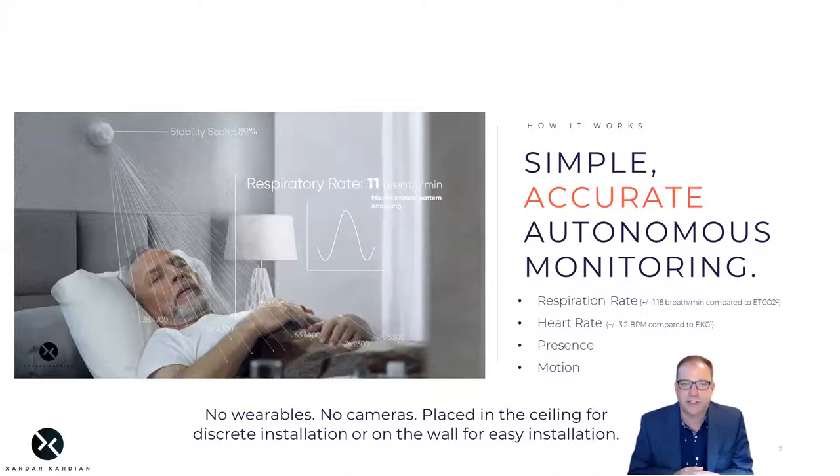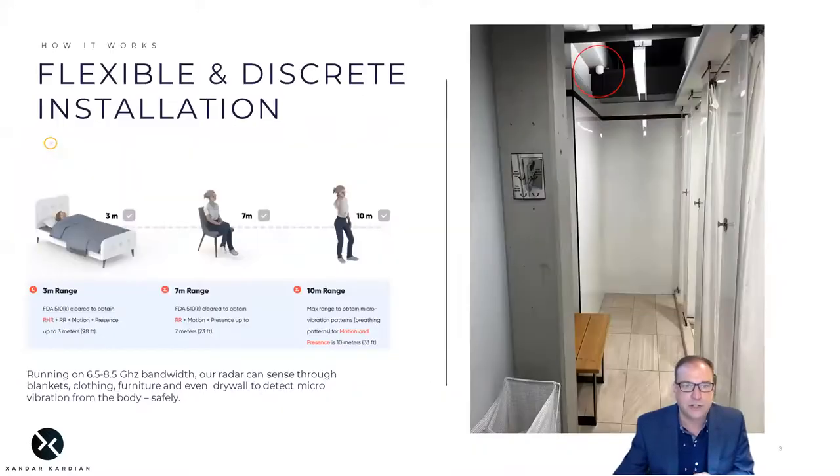In addition to vital signs, it continuously collects patient presence and motion data which, when you combine with AI and machine learning, can create remarkable new insights for clinicians. Its range goes from 10 feet to 33 feet, giving great flexibility for placement in the room or bathroom, and it can go through blankets, clothing, furniture, and even drywall.